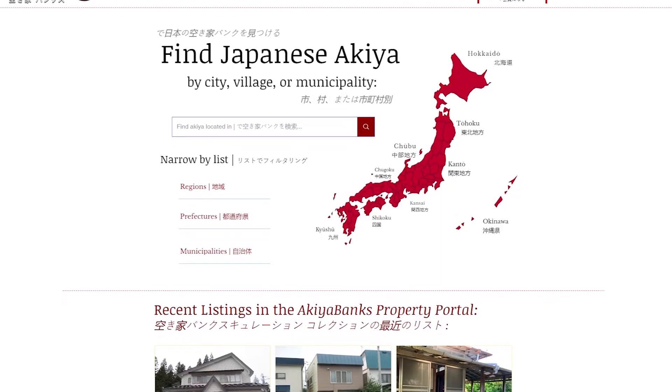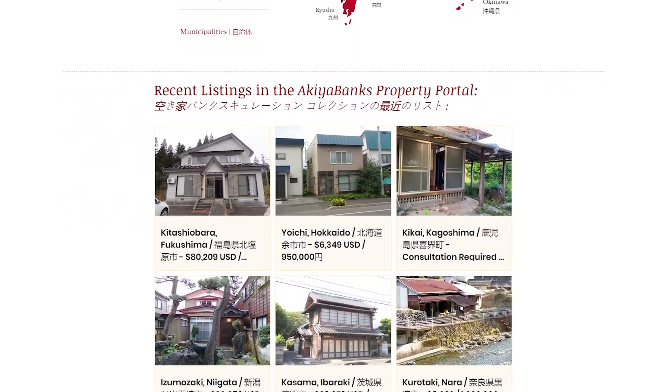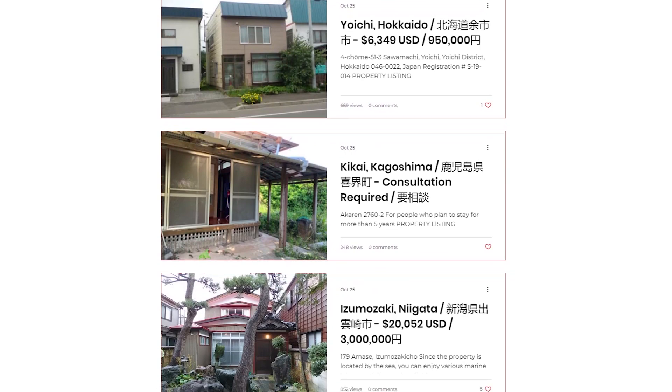Mistake number four: akiya banks. If you're only using akiya banks to search for akiya, you're making a huge mistake. Akiya banks are essentially a list of available properties in their municipalities — every municipality in Japan usually has one, and those programs are run by the government. From my personal experience, akiya banks are not easy to work with. The biggest reason is that they're not incentivized to sell these akiya the way real estate agents are, so the process is often very complex. With real estate agents, it's a straightforward transaction — they want to sell because more sales means more commission. Akiya banks don't get commission; they're motivated by helping sellers find the right buyers to revitalize the dying community.